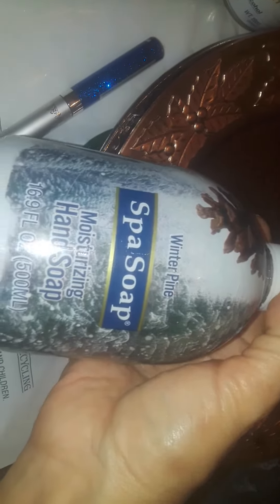The last thing I picked up was the soft soap — this is the pine Christmas, like winter pine hand soap. And I love the smell of pine, like the real true pine or the spruce trees. Smells so good. That's my favorite scent for Christmas is the pines or the peppermint. I love that stuff.